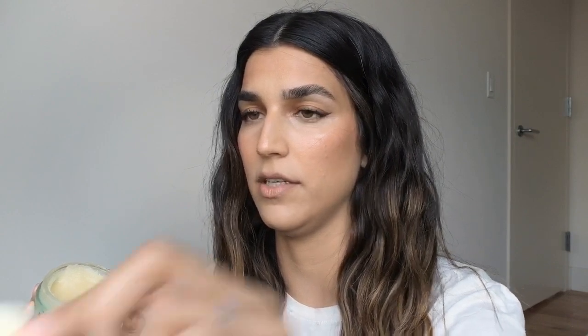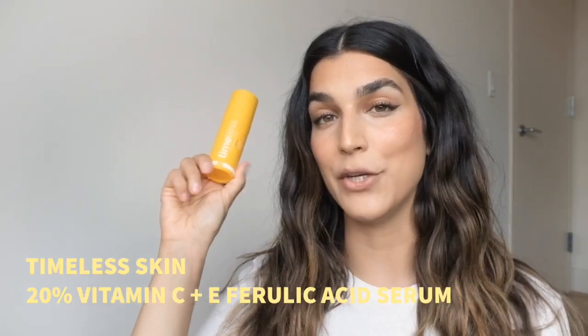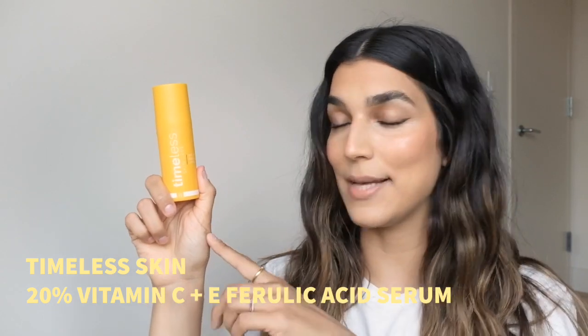It's a very liquidy balm — not sturdy or hard at all, very soft, very buttery. And it's very very good at removing makeup. I use waterproof mascara and it gets it all off. Highly recommend this. If you're subscribed to Beauty Pie, you really need to try it.